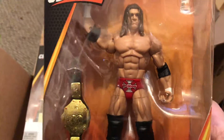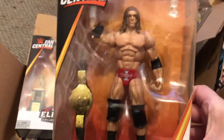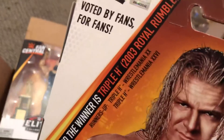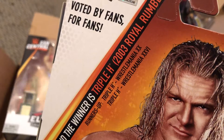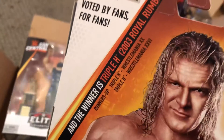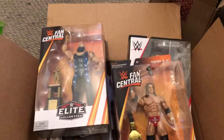This Triple H one I really wanted to get, because there's a Hall of Champions Batista with a world title that would match this Triple H. It would be really cool — the Triple H in the red trunks was very awesome, like after Attitude Era Triple H. They also had WrestleMania 20 and 26 versions. These Triple H and Big Show figures are the Fan Centrals.